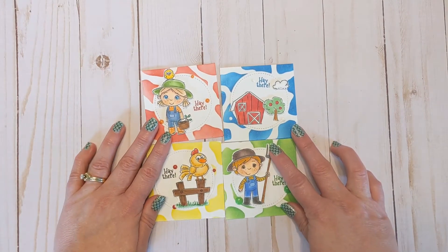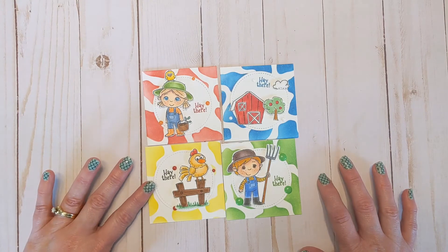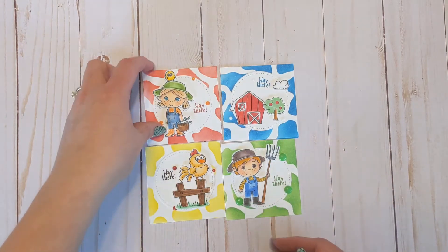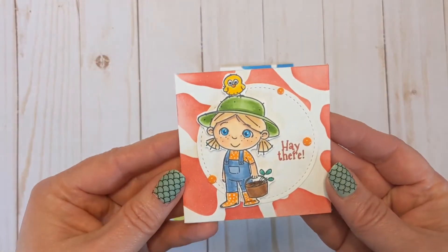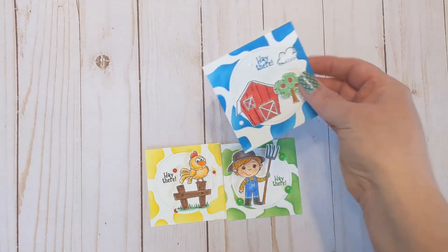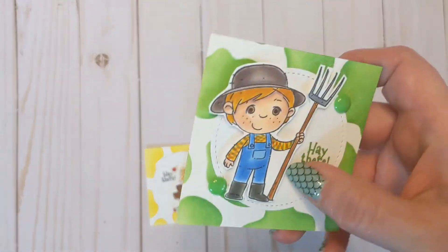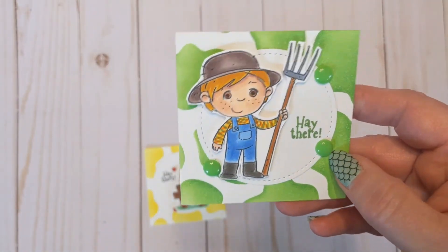Next I created a set of three-by-three cards using the Our Farm stamp set and a sentiment from Down on the Farm. I love these little itty-bitty cards. This was a project from the Spring Retreat, and I also made a little pizza box to put them in. Super easy and fun to use the Crazy Cow stencil in different fun colors.